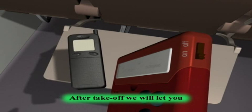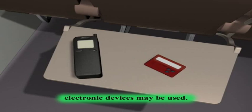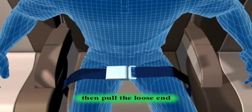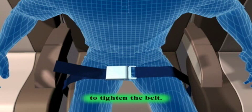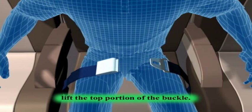After takeoff, we will let you know when the approved portable electronic devices may be used. To fasten your seatbelt, insert the metal tip into the buckle, then pull the loose end to tighten the belt. To release your seatbelt, lift the top portion of the buckle.